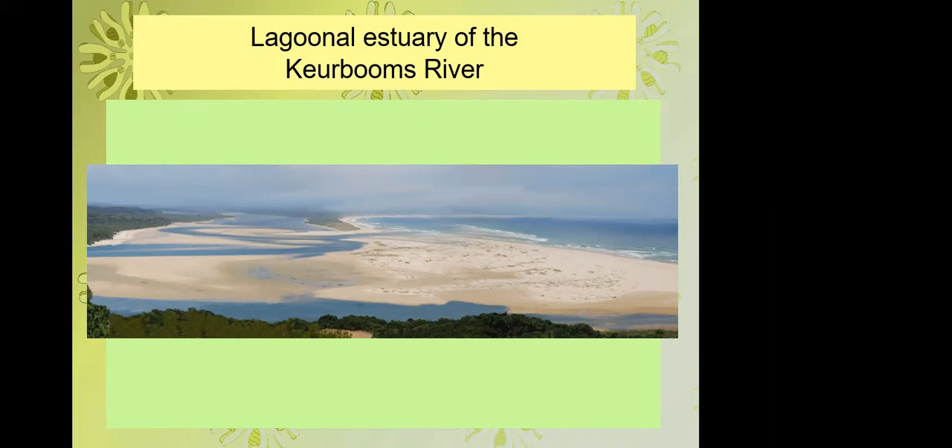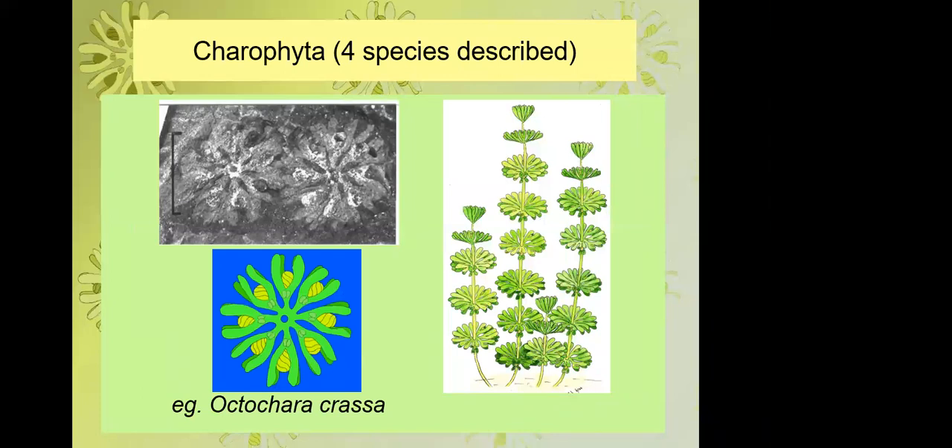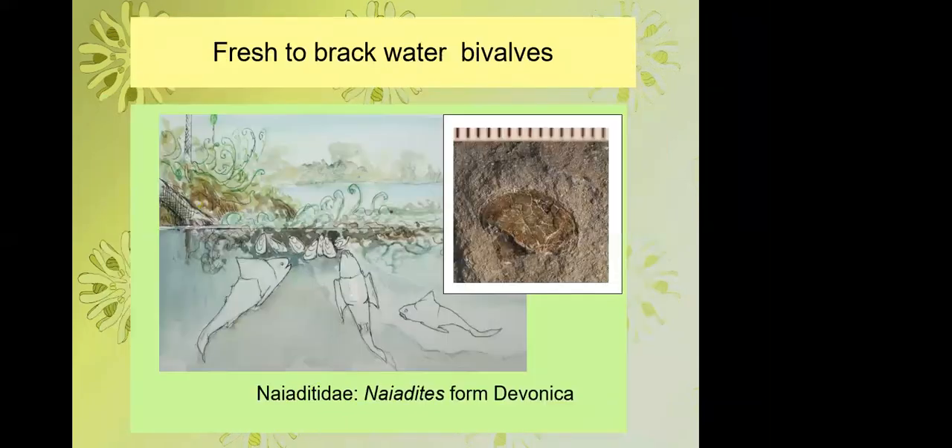This interpretation of a brackish environment at the interface between marine and non-marine conditions is supported by the coexistence of beautiful seaweeds with brackish water charophytes — four species described — found on the same slabs but in different portions of the system. There are also fresh-to-brackish water bivalves, hundreds of specimens.